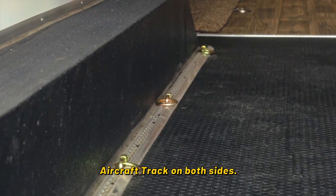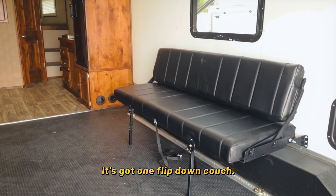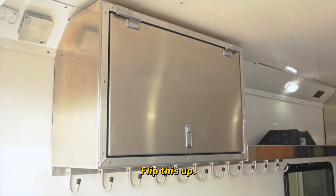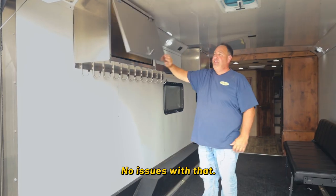It is equipped with aircraft track on both sides — you got 10 tie downs available. It's got one flip-down couch. You got 12 hooks, you can put gloves, helmets, whatever you've got on there. Flip this up and it's got gas charge shocks, keeps the lid up and out of your way. No issues with that.